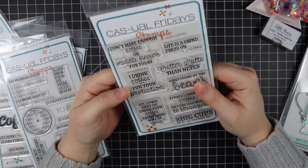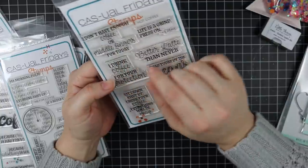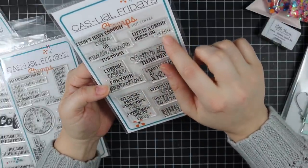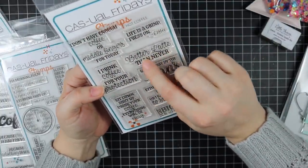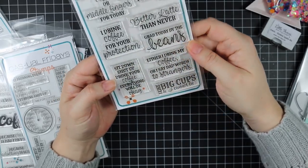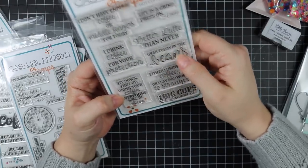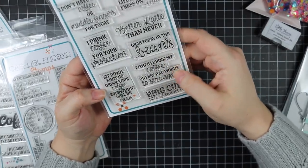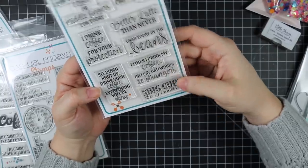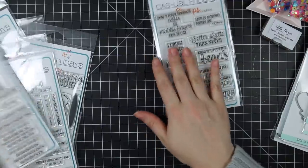The 'Hot Coffee' set includes 'I don't have enough coffee or middle fingers for today,' 'life is a grind, press on,' 'better latte than never,' 'I drink coffee for your protection,' 'sit down, shut up, drink your coffee, everything will be okay,' 'grab today by the beans,' 'either I drink my coffee or I say bad words to strangers,' and 'I like big cups and I cannot lie.'